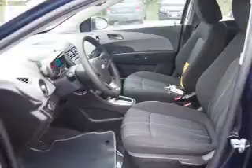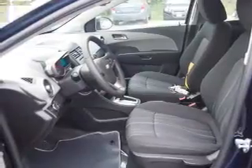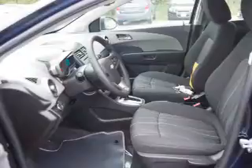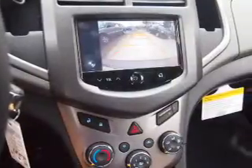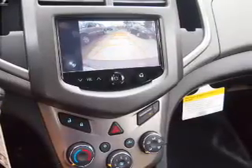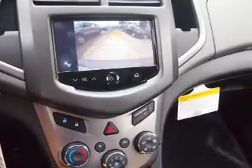Inside you'll find Bluetooth connectivity, Sirius XM satellite radio, an auxiliary input, remote start, steering wheel controls, curtain head airbags, front airbags, side airbags, side impact door beams, and low tire pressure warning.